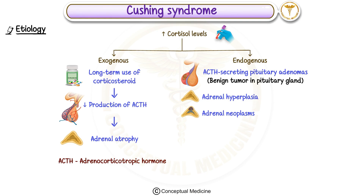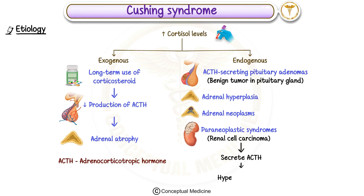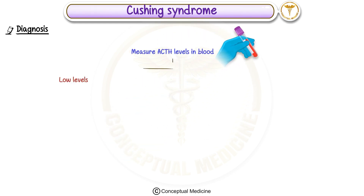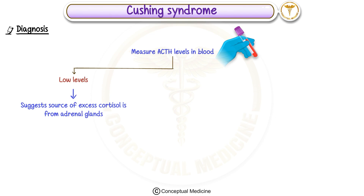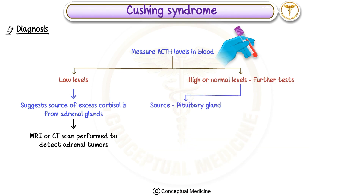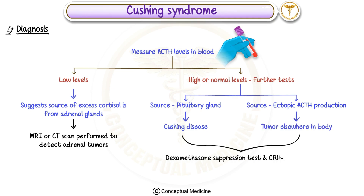Other causes include paraneoplastic syndromes, where certain cancers, like renal cell carcinoma, secrete ACTH, leading to hypercortisolism. To diagnose Cushing syndrome, doctors will measure the ACTH levels in the blood. If ACTH levels are low, it suggests the source of excess cortisol is from the adrenal glands, so imaging tests like an MRI or CT scan may be performed to detect adrenal tumors. If ACTH levels are high or normal, further tests are needed to identify whether the source is the pituitary gland, leading to a diagnosis of Cushing disease, or from ectopic ACTH production, which could be due to a tumor elsewhere in the body. The dexamethasone suppression test and CRH stimulation test are used to evaluate these conditions further.